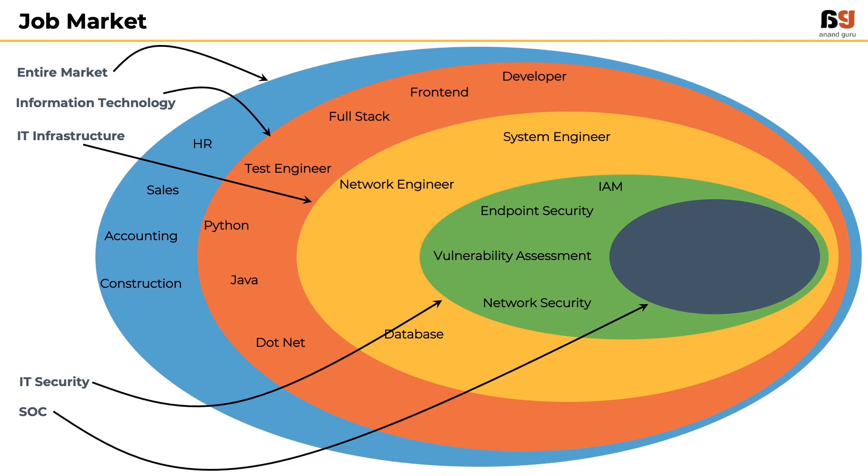We have SOC jobs in the area of IT security, who work on technologies like SIEM, SOAR, and Threat Intelligence. In order to be working in a Security Operations Center, it is important that we understand all the associated job roles.